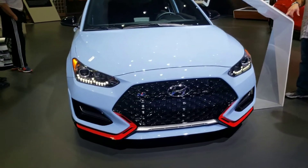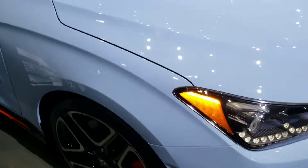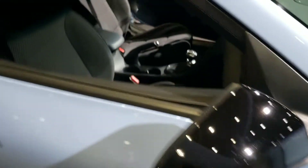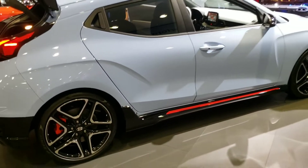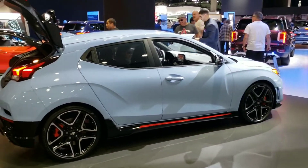Hey guys, welcome to IBK. This is the Hyundai Veloster N-Series. I'm sure you've seen a lot of this and it's selling pretty well, but it's a little bit more premium. This is the N division of this car here.